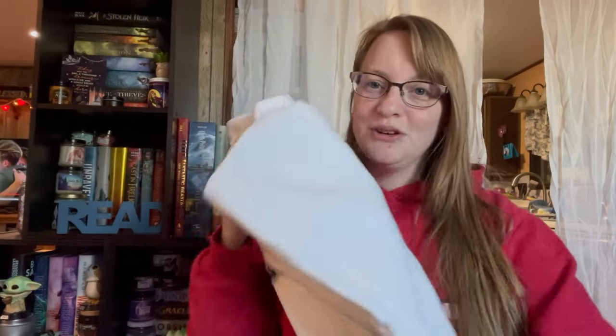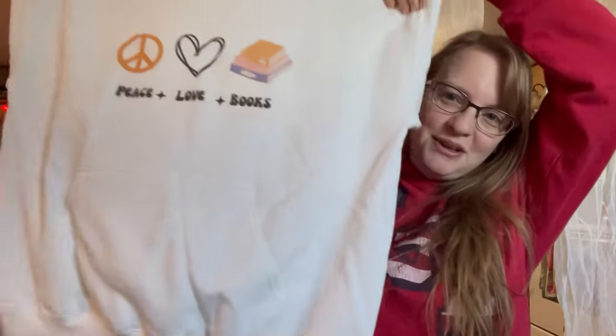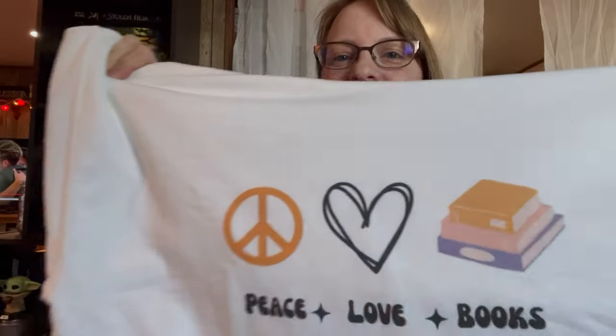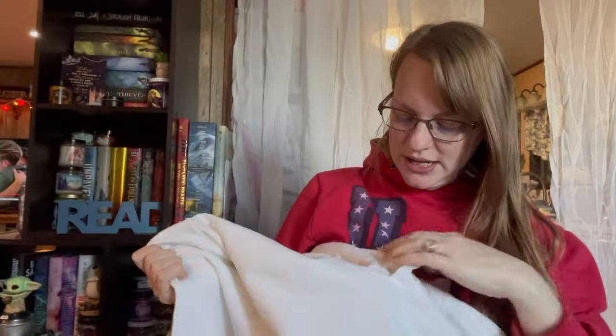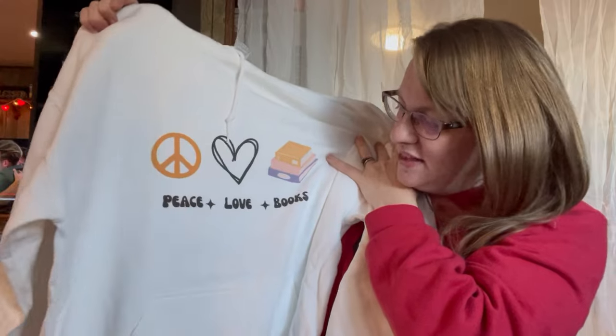The next three are from EnchantedFandom. You can find these on their Etsy shop if you want to go ahead and purchase these for yourself. Look at this beauty — Peace, Love Books. I love it. I love huge oversized sweatshirts and this one is so nice. I wish it wasn't white, but that's okay. I still absolutely love it and I can't wait to wear it.